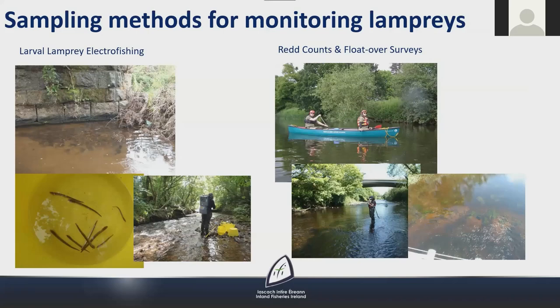The sampling methods used in the lamprey monitoring programme cover both larval and adult life stages. Electrofishing is used to survey larval lamprey in the silt beds along the margins of rivers, capturing multiple age classes. Red counts are used to survey adult lampreys, and float-over surveys are also carried out to investigate the extent of sea lamprey spawning.